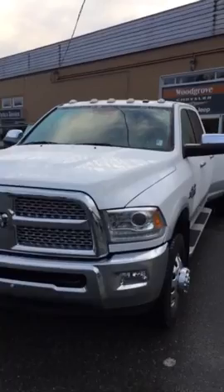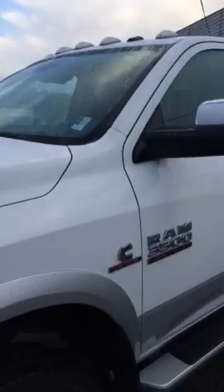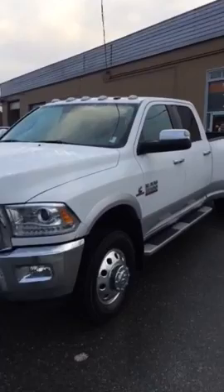It's a 2014 Ram 3500 fully loaded Laramie, 59,000 kilometers — absolute gem of a truck. One island owner, loaded, been through the shop, needed nothing, and it's in perfect shape.